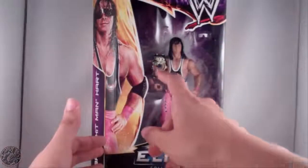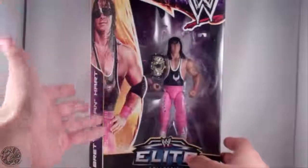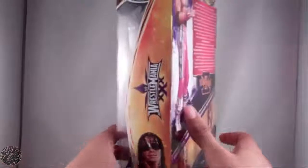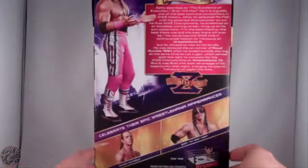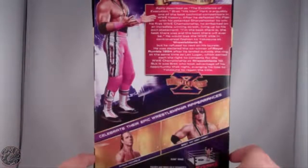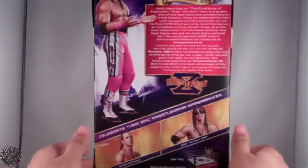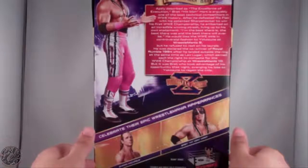Here we have Bret Hart in the packaging. His glasses are up here and he does have the WWF World title on this side. On the back we have a nice picture of Bret and a read-up: Bret Hitman Hart, aptly described as the excellence of execution, is arguably one of the best technical competitors in WWE history. After he defeated Ric Flair with his patented sharpshooter to win his first WWE championship, he embarked on an incredible winning streak, living up to his own statement: 'I am the best there is, the best there was, and the best there ever will be.'